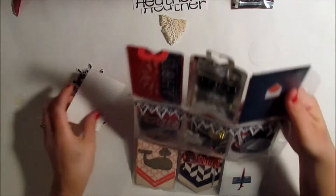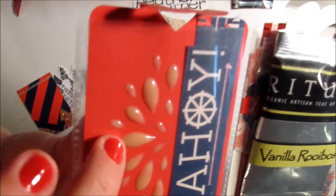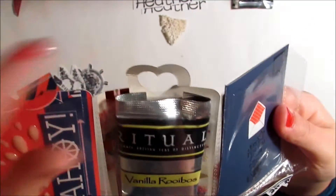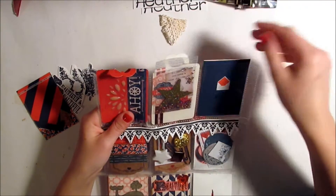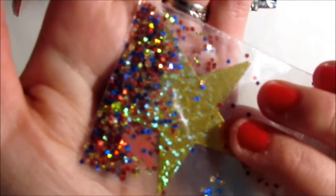Then on the back — I've started to take some of it apart already — she used these enamel-dot-type things that make me think of water, which goes with her theme. She's included another tea bag — a vanilla one — so that's awesome.